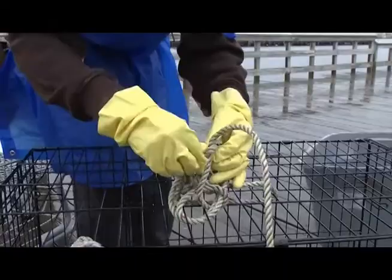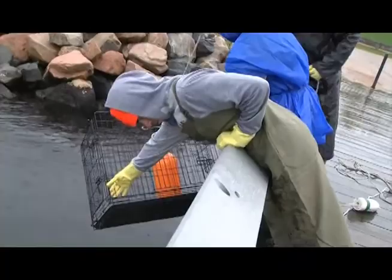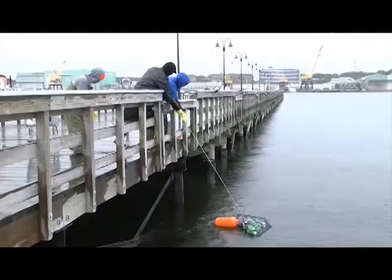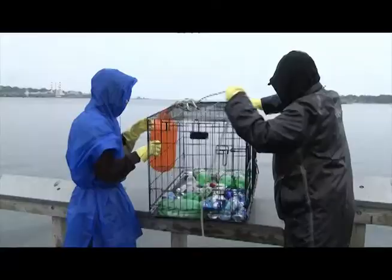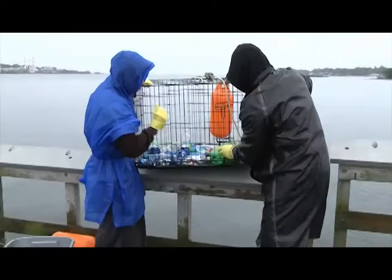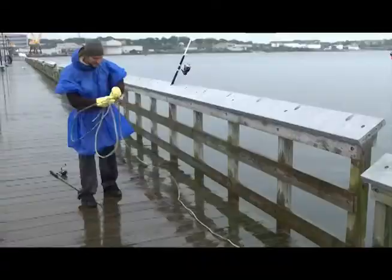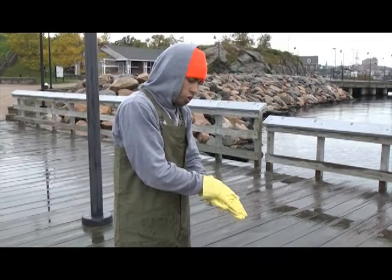Alright. This thing. There we go! Yeah! Phil! Phil, come give me a hand! I can't get the net up! I'm losing it! Phil!